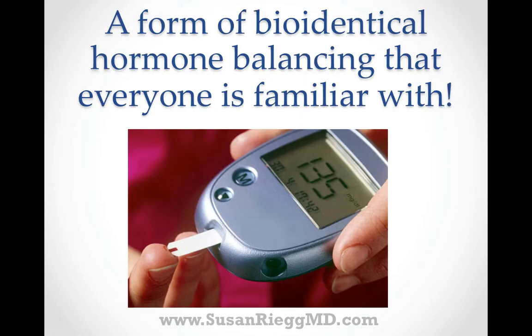There is one form of bioidentical hormone balancing that everyone is familiar with, and that is replacing deficient insulin in patients who are insulin-dependent diabetics. The principles of this are very similar to testing and restoring estrogen, progesterone, testosterone, and thyroid hormones.